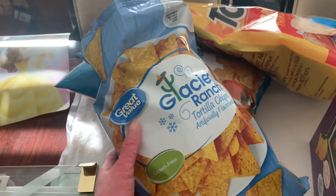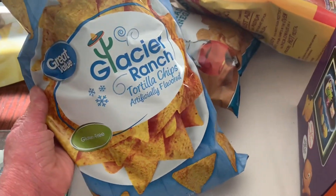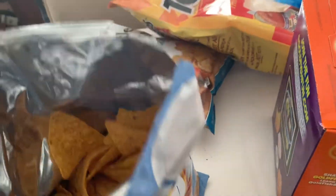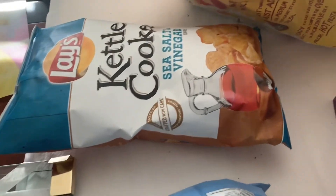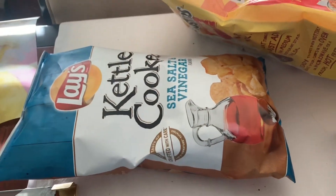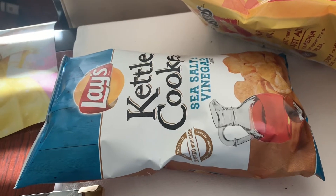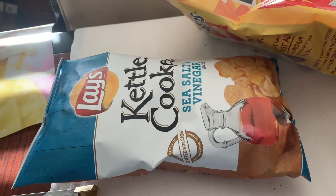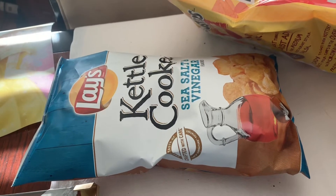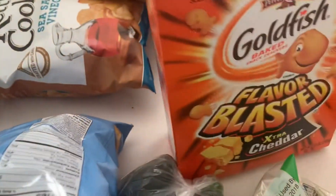An opened bag of Cool Ranch Doritos, the Great Value brand — these taste identical, they're good. If y'all have been watching, I prefer the Great Value brand of these. I'm like 90% sure I selected that and this was not a substitution. That's happened before — they substituted something and didn't mark it as a substitution. It's fine, they'll get eaten; it's not a big deal, it's just funny.